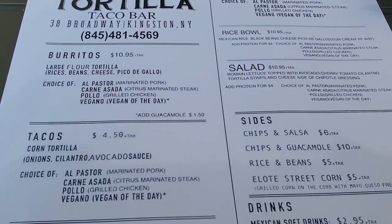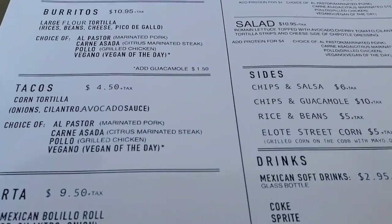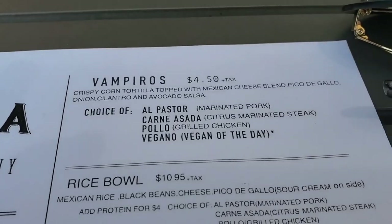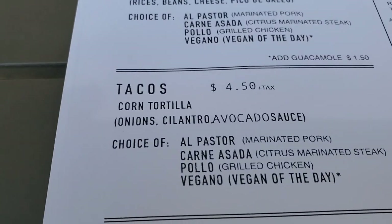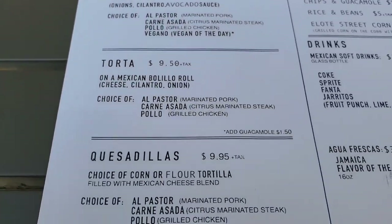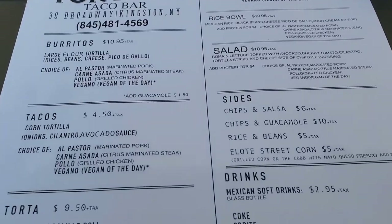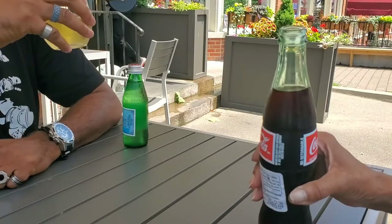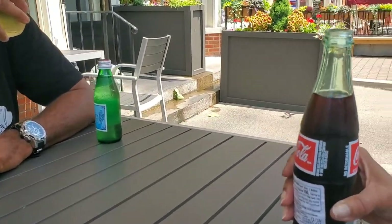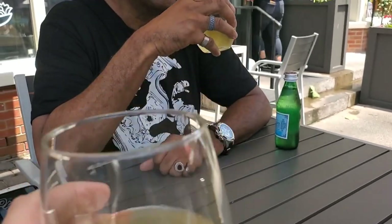This is the menu — we are pretty hungry. I think I'm going to go with this option or the regular tacos. The menu is very tempting so it's not going to be an easy choice.